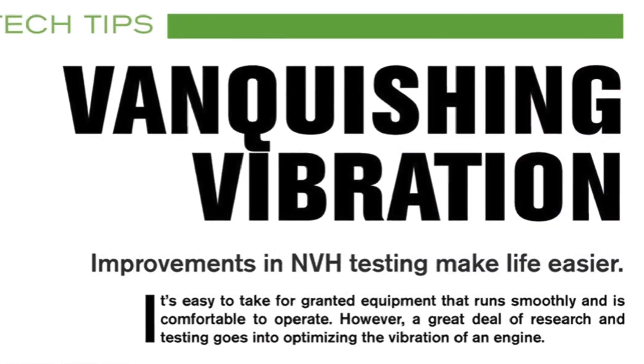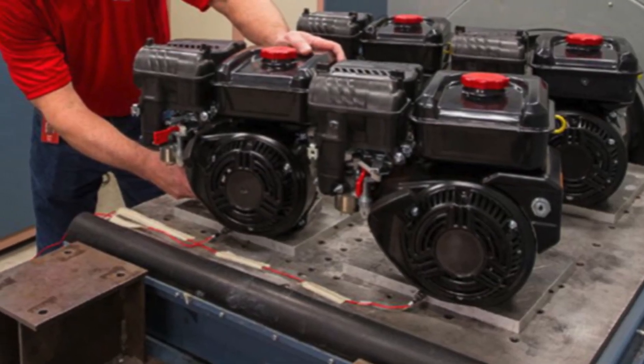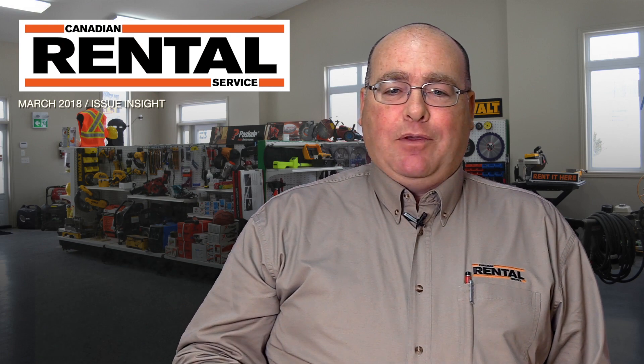Also, we take a look at vibration and noise abatement in small engine technology courtesy of Briggs and Stratton. All that and more in your March edition of Canadian Rental Service. Happy reading.